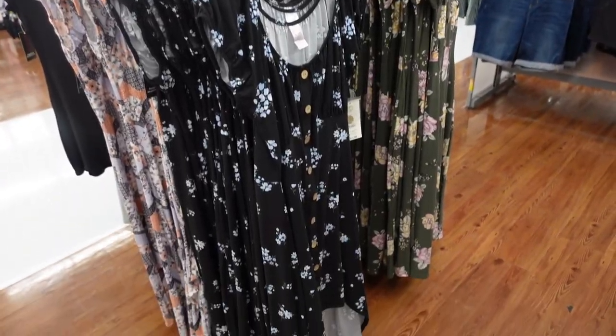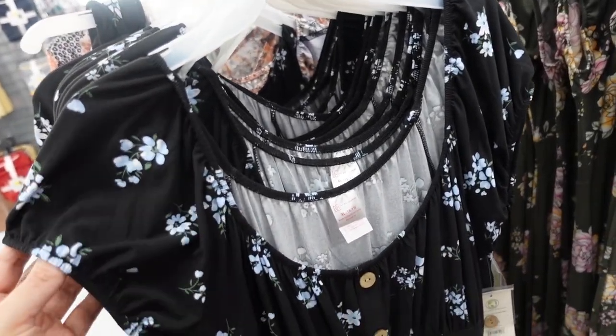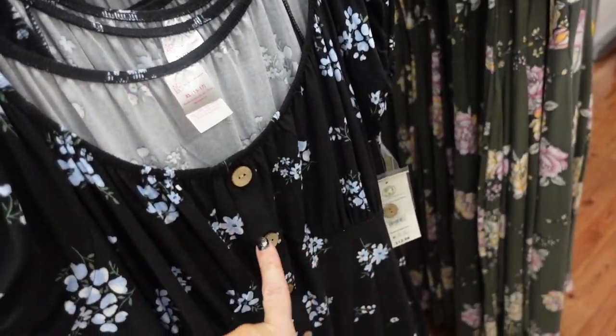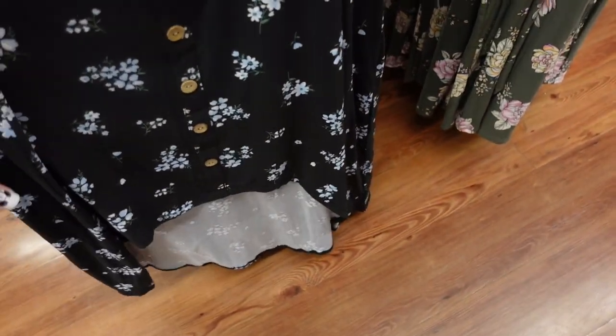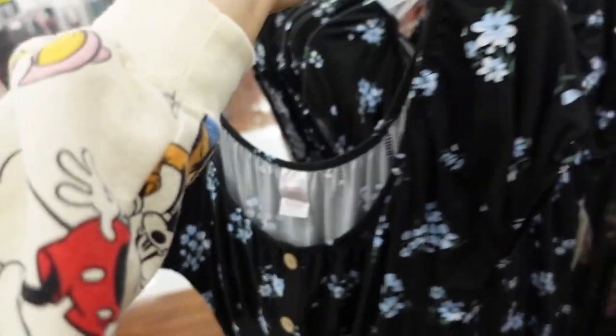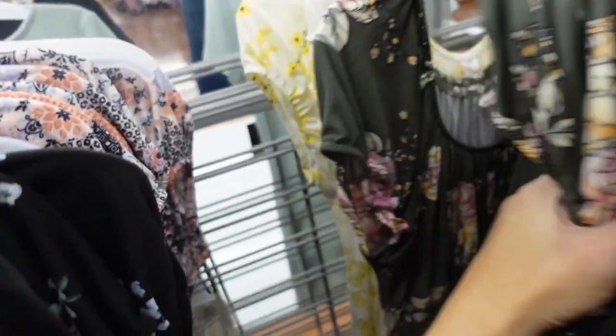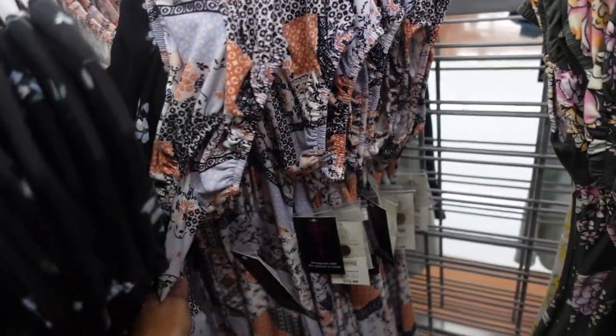New print and color in the faux-button dress from No Boundaries. These have that elastic around the neckline, cap sleeve, corset-style seaming with the faux-button, and a high-low hem that comes up in the front. In the black and blue floral, also comes in this green floral, a white and yellow floral, and then that bandana print. They're $12.98.